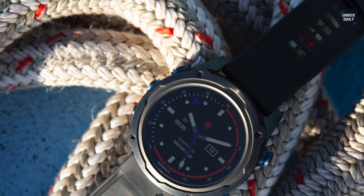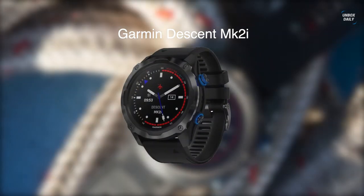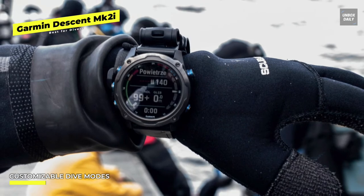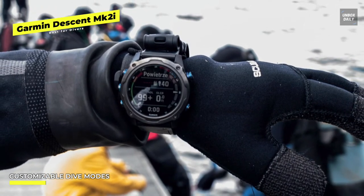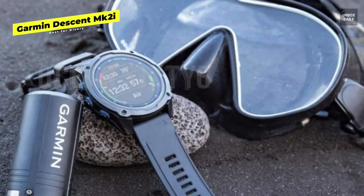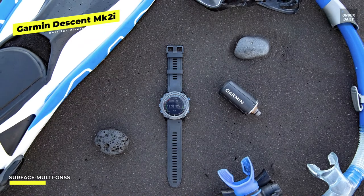Best for divers: Garmin Descent MK2i. This is a full-featured dive computer designed specifically for managing and tracking your dives and assisting in your safety — it is simply more than a swimming watch. It has intelligent features like a strap extender for wearing over a dry suit and an always-on display that is simple to read in all lighting conditions. An apnea hunt mode is designed for freediving but without the typical warning tones to avoid disturbing wildlife. While out of the water, profiles for running, cycling, rowing, and skiing will help track your other interests.